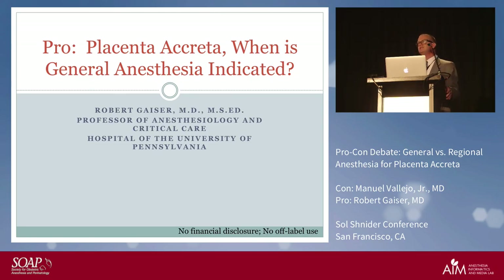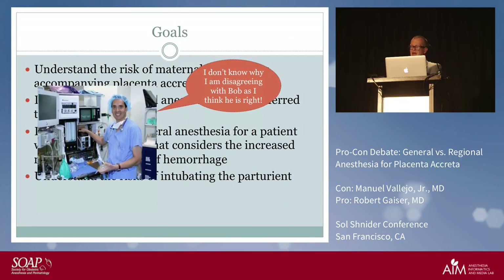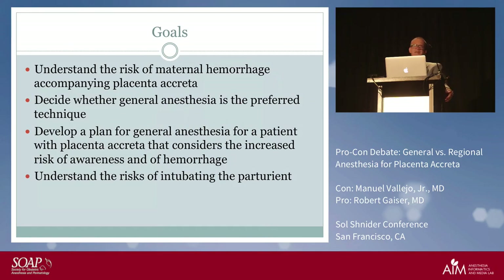The goals of this portion are to understand maternal hemorrhage accompanying placenta accreta, decide — well, not really decide, because we know general anesthesia is the preferred technique — and come up with a plan for general anesthesia that considers the increased risk of awareness and hemorrhage.